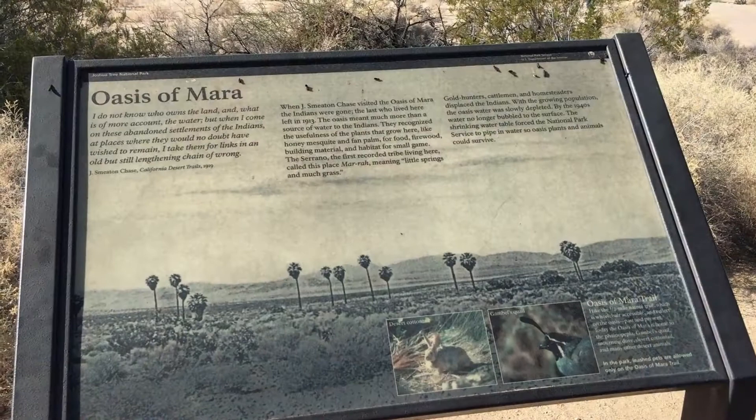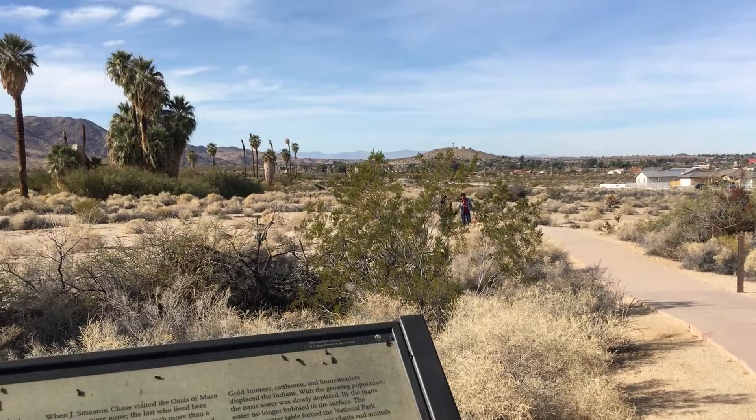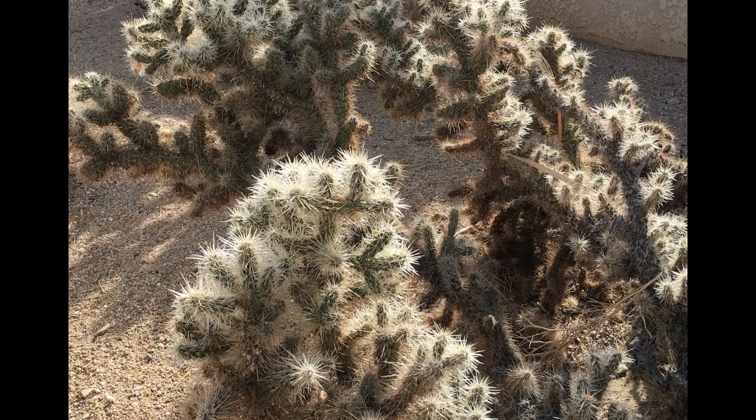The Oasis of Marowoc is right behind the visitor center. Really, a lot to do and see in Joshua Tree — you could spend days here and not see everything.